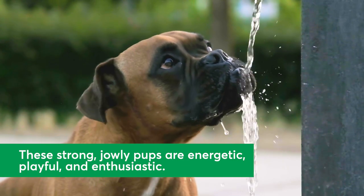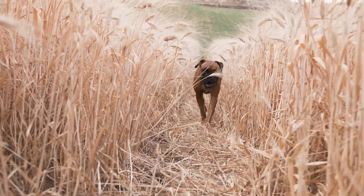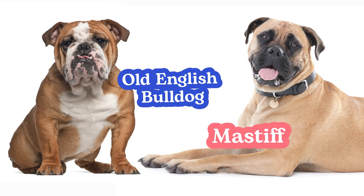Boxers are energetic, playful, and enthusiastic dogs who are known for their strength and their magnificent jowls. Originally bred as a hunting breed in Germany in the late 19th century, Boxers are descendants of Mastiffs and Old English Bulldogs.